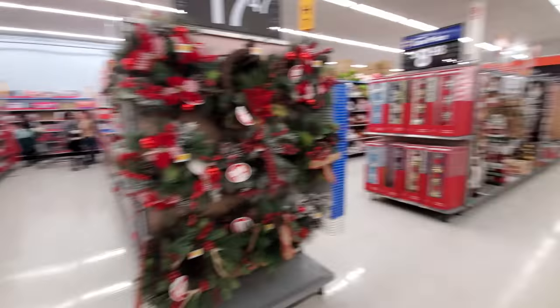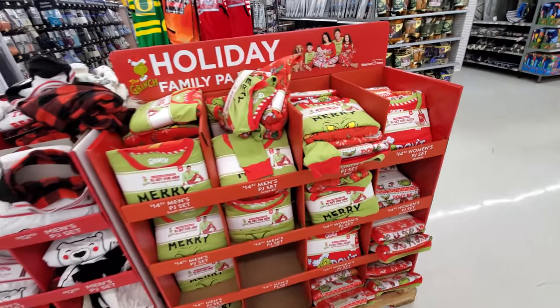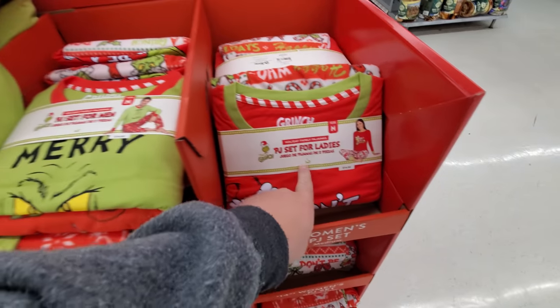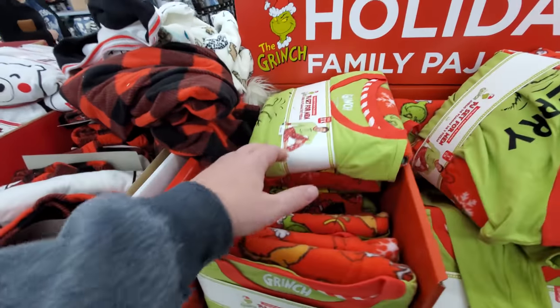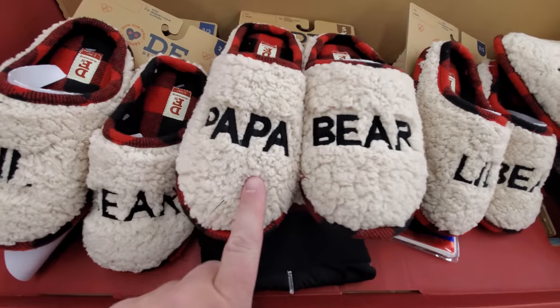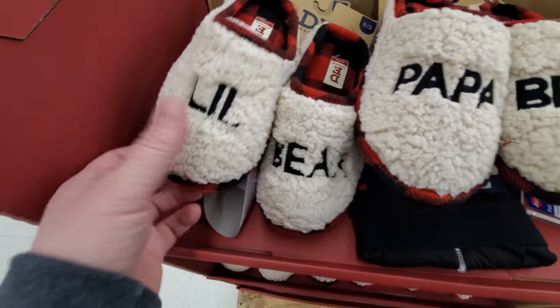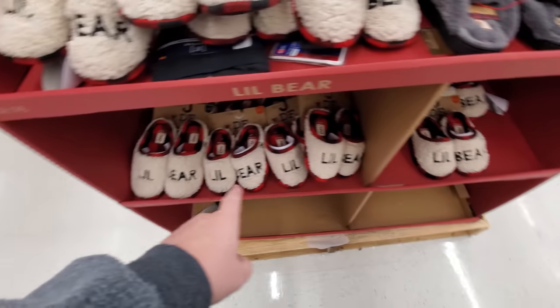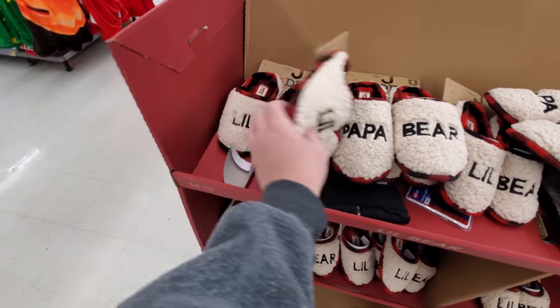Alright, let's go back up here one more time. Look, they got all these pajamas here for the whole family — men, ladies, and kids somewhere. I like these slippers. Look — Papa Bear, Little Bear. I think they got a Mama Bear somewhere, but not out here apparently.